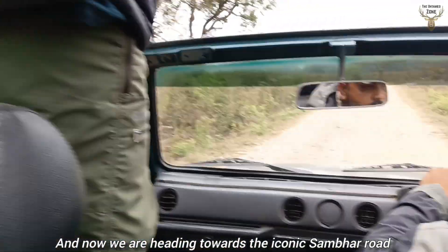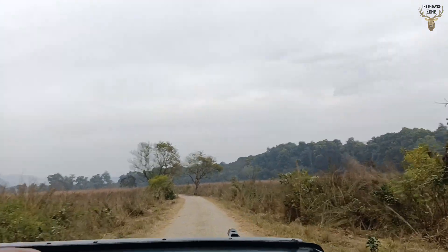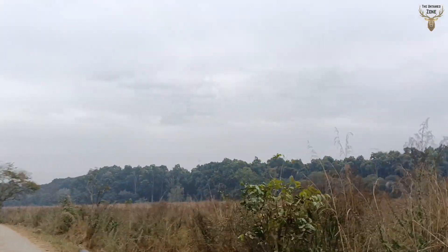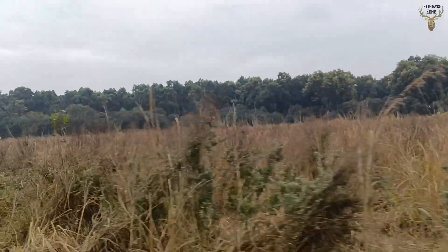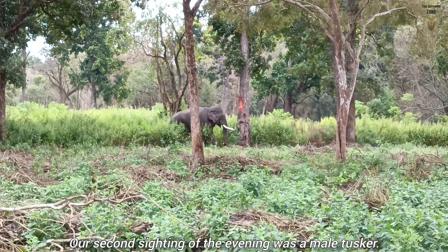Now we are heading towards the iconic Sambar Road. Our second sighting of the evening was a male tusker.